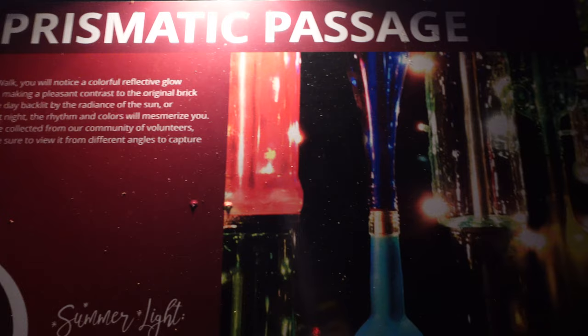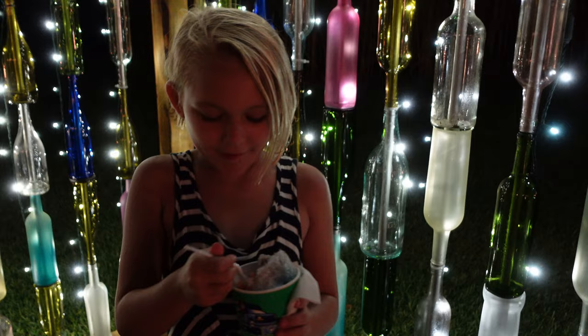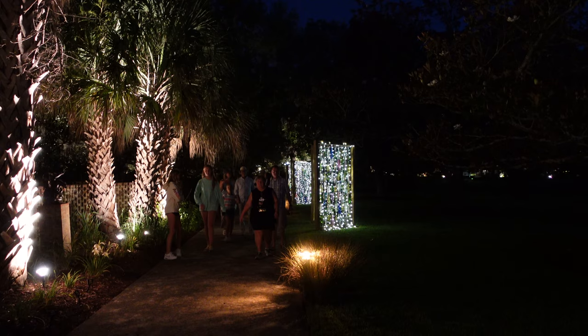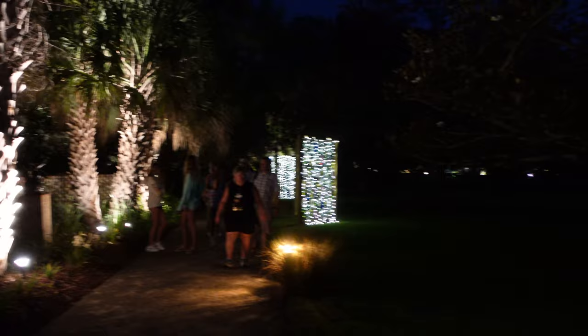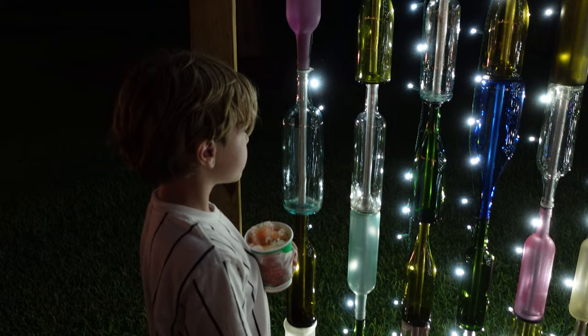Prismatic Passage — I like the name of this one. Over 900 wine bottles. Skyla, what do you think? She really likes it, though maybe not as much as her Kona Ice. These stretch the whole length of the path — just three rows of 21 bottles, going the whole way. Some quick math skills.